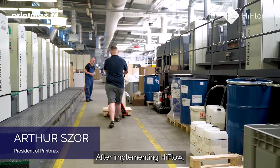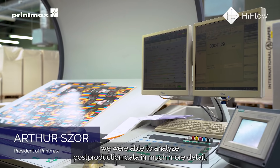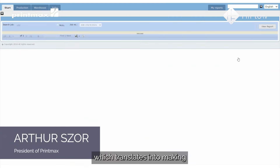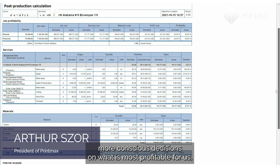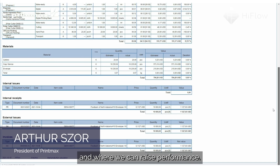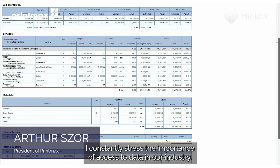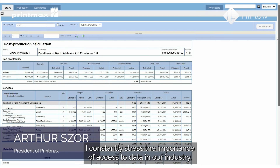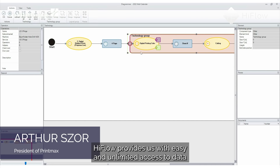After implementing High Flow, we were able to analyze post-production data in much more detail, which translates into making more conscious decisions on what is most profitable for us, where we can look for savings, and where we can raise performance.